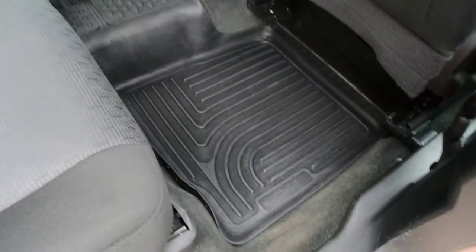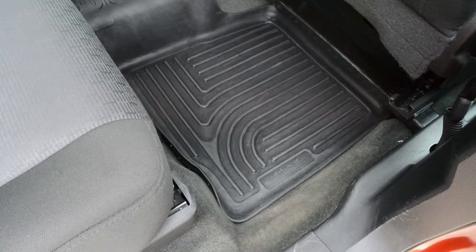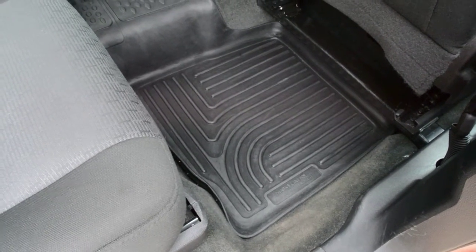You get a couple of great accessories across the unit. You can see you do have your Husky Liner rubber floor mats for your front and second row seats so you can keep things fairly clean.